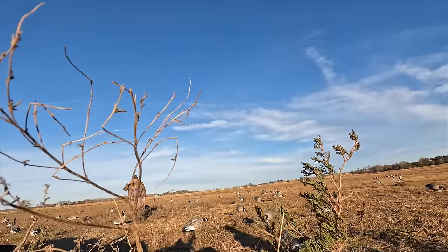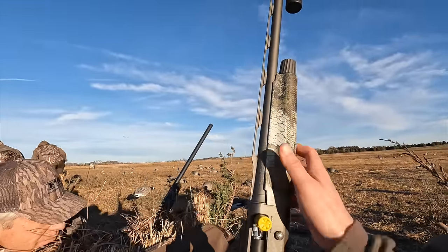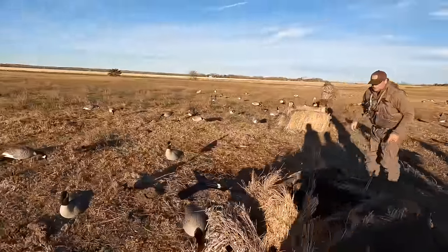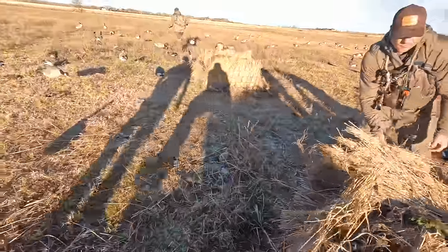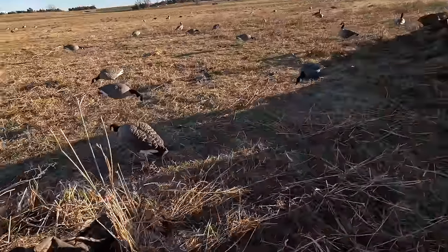We better go quick if we're going to do it. We're going to hunt geese with no wind — it's not going that great, we're struggling a little bit. I think if we had a better hide it would have been easier to get them in, but it's just no wind today, and that makes a big difference when you're field hunting geese.